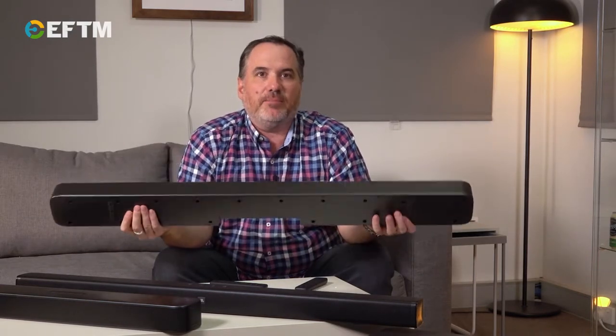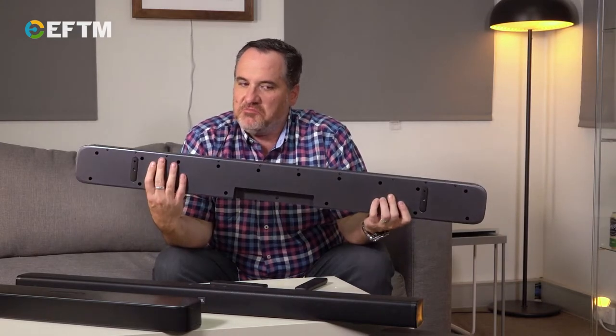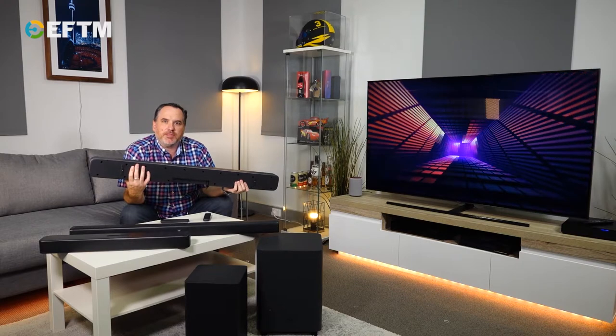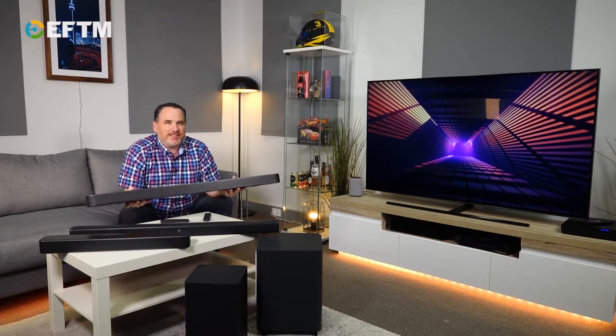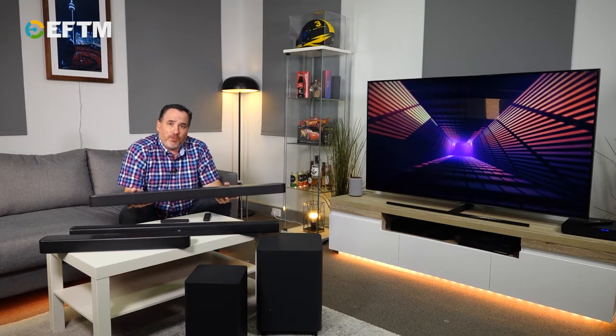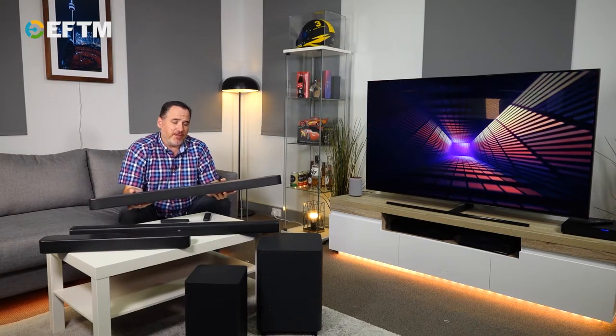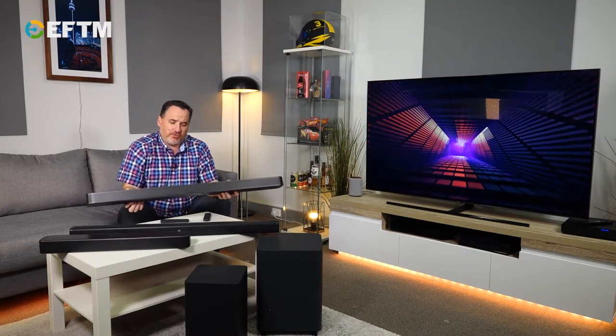This unit here, out of the box, is a 5.1 — there's the bar and the big subwoofer. This is really where soundbar technology is going; it's quite amazing. You don't need any wires — the subwoofer and the soundbar are wirelessly attached in all these cases, so they work together without any wires running through the home.